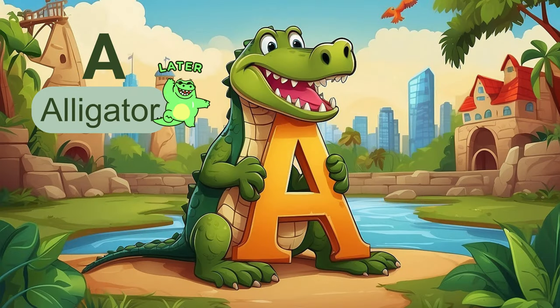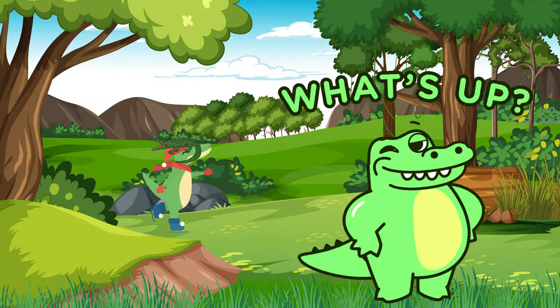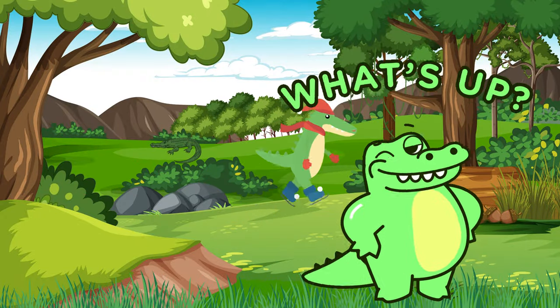Our adventure begins with the letter A. A is for alligator. Did you know that alligators are excellent swimmers and can move quickly both on land and in water?